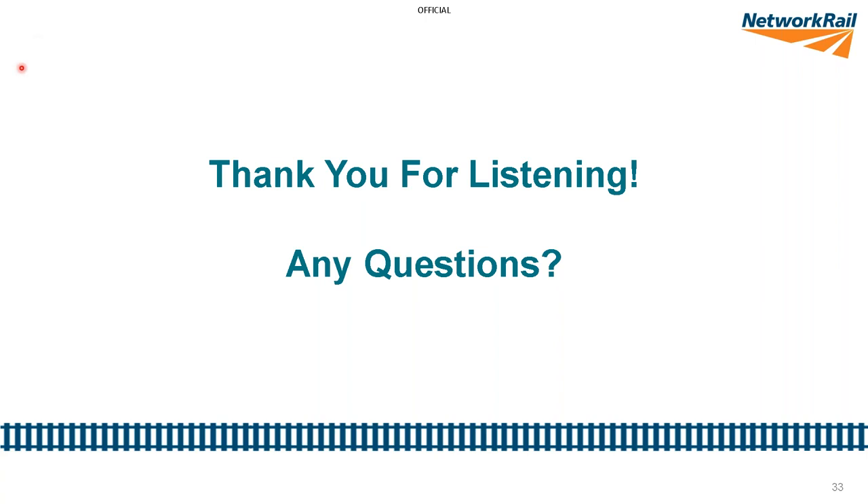A question from the chat: regarding the TARA system for S&C, how long would it take to run? It does take quite a long time. At the moment, I'm in the process of trying to make the process a bit more automated, but pulling all that information from different sources is quite time consuming.